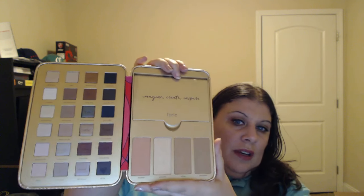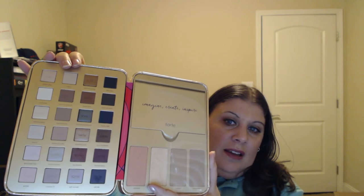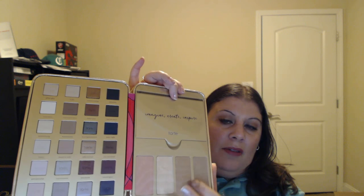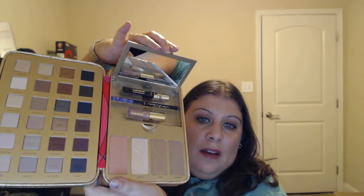This is the outer box right here, and then you open it up and it has a set that looks like this. This is the back, and you can open it up to the side like this. On the inside you get a great amount of shadows on one side, then you get a blush, a highlight, some contouring powders, and it has a film that covers it. You can open up this drawer right here and inside you get a lip product, an eyeliner, and a mascara.